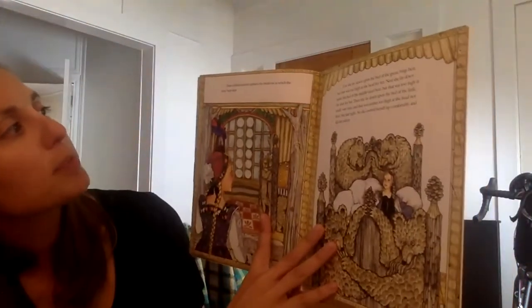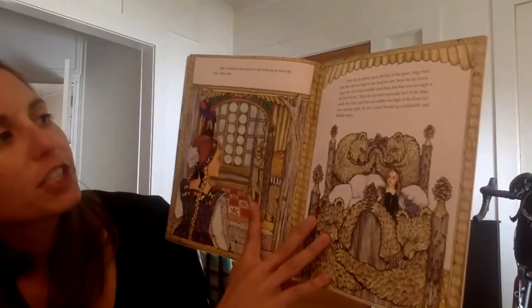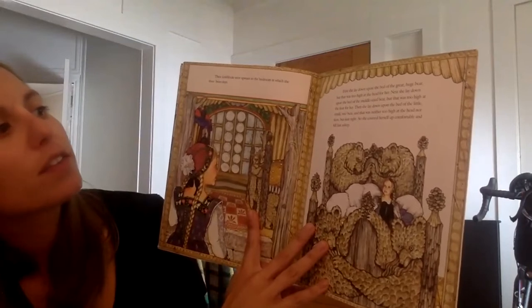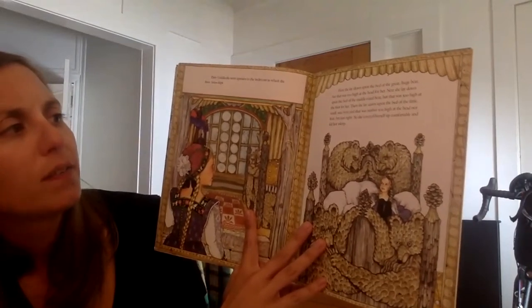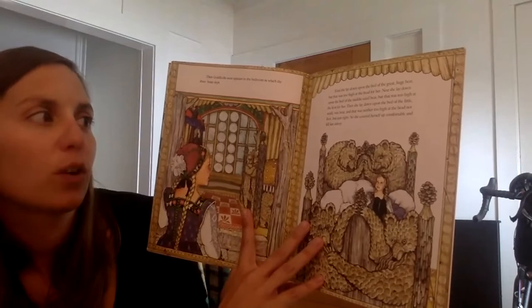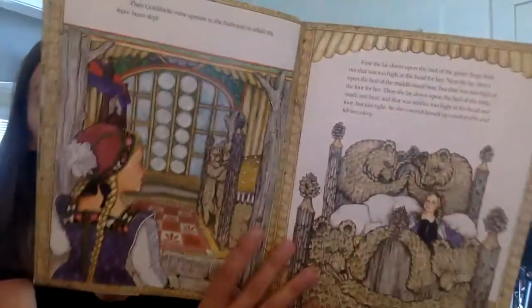Then Goldilocks went upstairs to the bedroom in which the three bears slept. First she lay down upon the bed of the great huge bear, but that was too high at the head for her. Next she lay down upon the bed of the middle-sized bear, but that was too high at the foot for her. Then she lay down upon the bed of the little small wee bear, and that was neither too high at the head or foot, but just right. So she covered herself up comfortably and fell fast asleep.